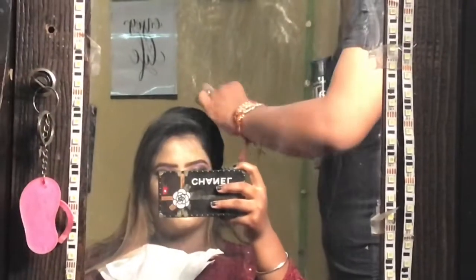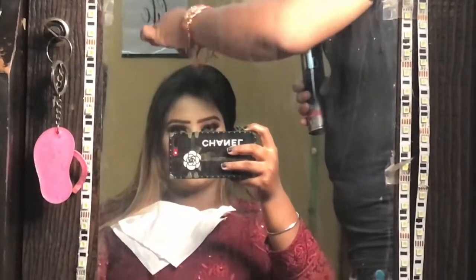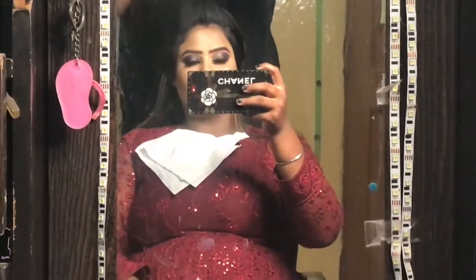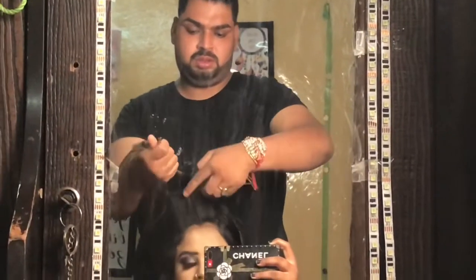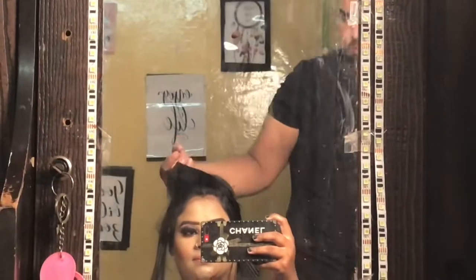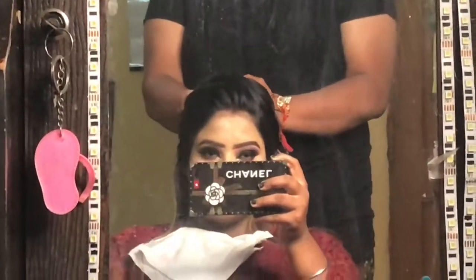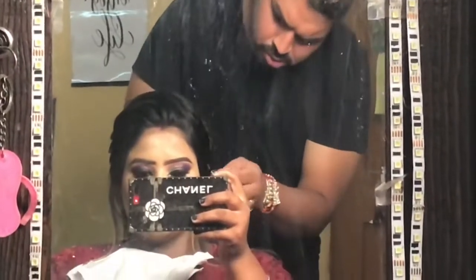Makeup is not good if the hairstyle is not good — makeup and dressing up always, take care of your hairstyle too. If I were a hair styler, I would like to have a good hairstyle with two things done better. They have made a very beautiful, decent look — divided in two parts, made a small bun, and put a little accessory. No heavy hairstyle, no heavy accessories.